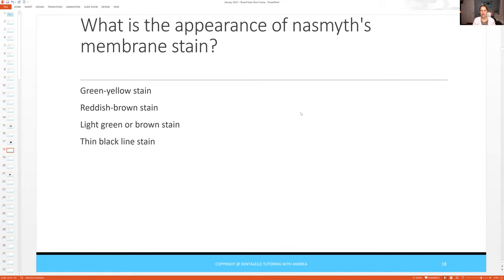What is the appearance of Nasmyth's membrane stain? Do you know this answer? My guess is if you didn't take my Board Exam Prep Academy course, you probably didn't study something like this. The board exam is not easy. They're not going to ask you questions like what is gingivitis, what is perio, what is intrinsic or extrinsic stain. They're going to ask you to apply your knowledge in a critical thinking question. So you would need to know what Nasmyth's membrane is and the different types of stain. The answer is light green or brown stain. If you didn't study this, you wouldn't know the answer. If you took my Board Exam Prep Academy course or attend the board exam bootcamp on the 12th or 13th, you will know this answer.